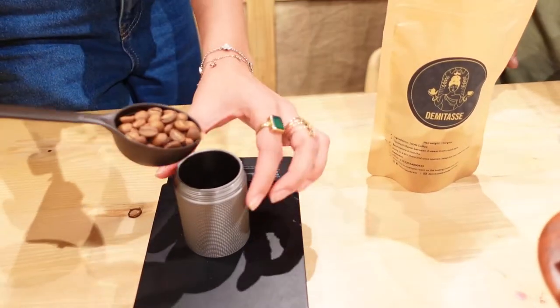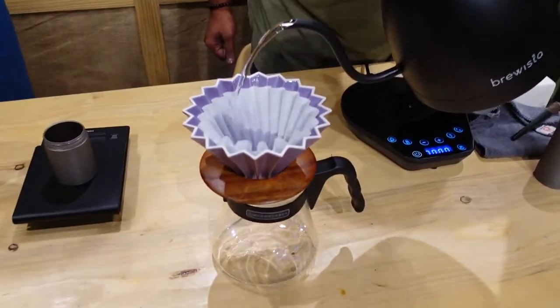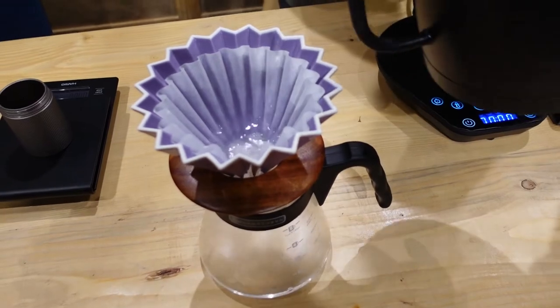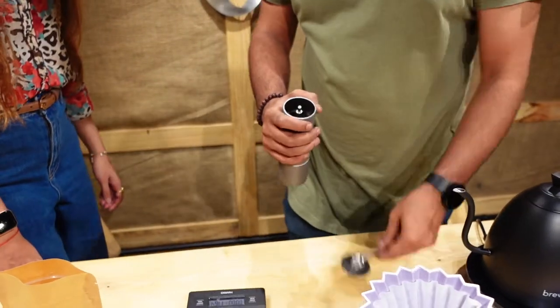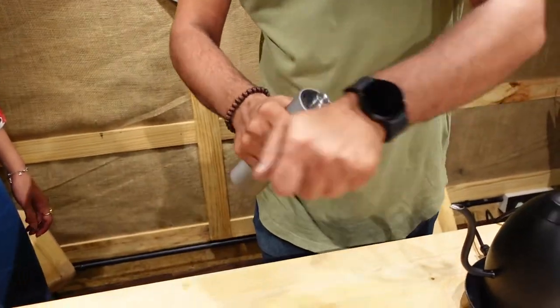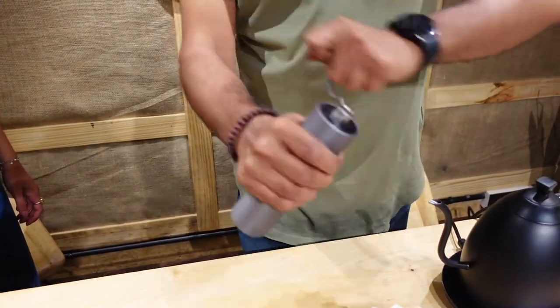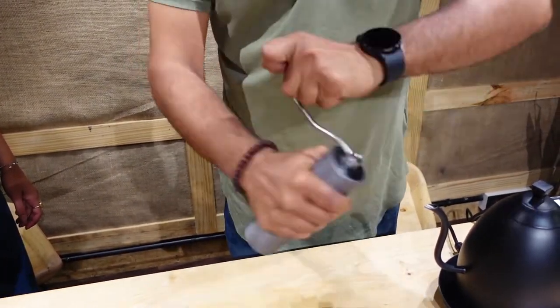We're going to take about 16 grams of coffee. We're just rinsing the paper right now. This is called a hand grinder — it's very easy to use and you can use it anywhere to grind coffee.